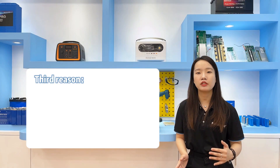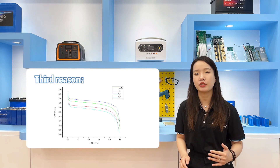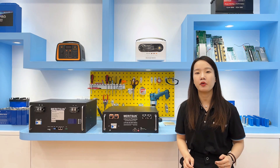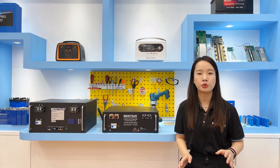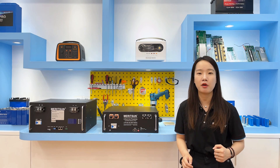Third, the original relatively stable discharge curve of the battery will change significantly when the depth of discharge is large. Therefore, limiting the depth of discharge to a relatively flat range enables consumers to have better control over power.